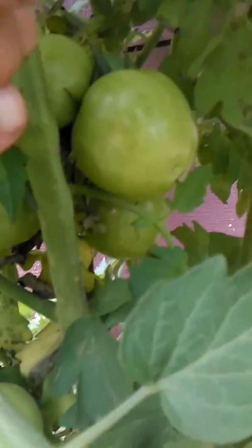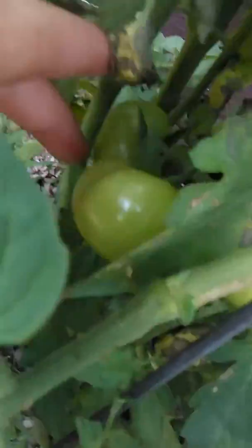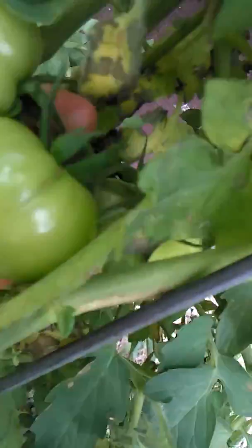Look at that — they're in the center as well. One up there. These guys are growing all over this plant. Look at these little fellas — three little guys. They're fat. We're going to have a ton of cherry tomatoes, and we're going to have a lot of tomatoes.